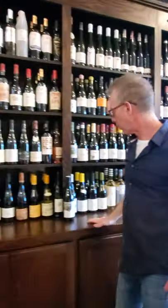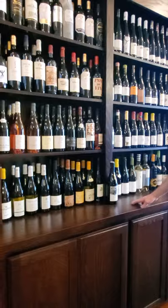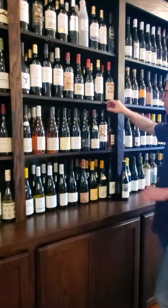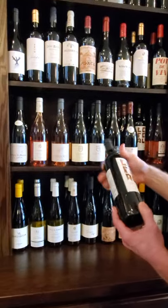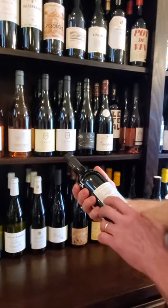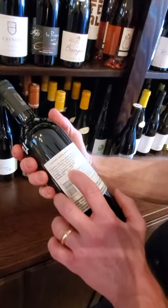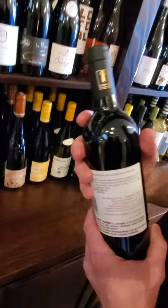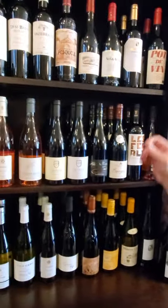Getting into the French section here. This is a nice little — Les Fèrales. This is Southern French, so it's going to be the Corbières region. It's very sunny down there, so this is going to be very rich and ripe. 70% Grenache, 30% Syrah. This is delicious — it's not a complicated wine, but it's big and fruity and just good.